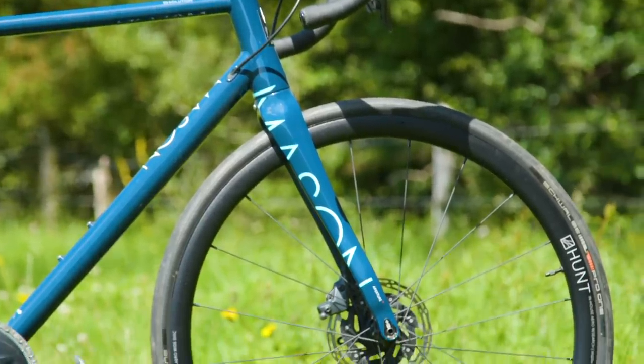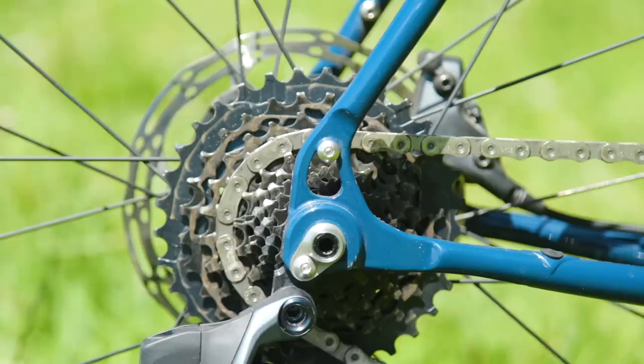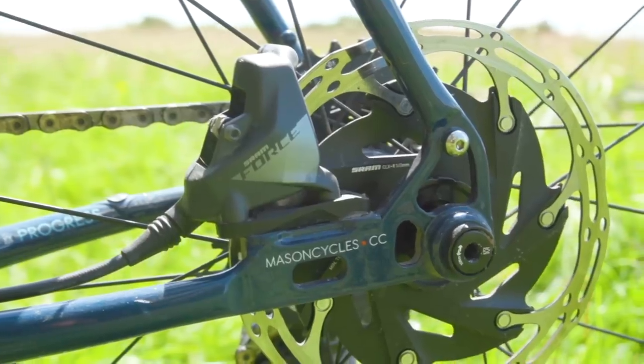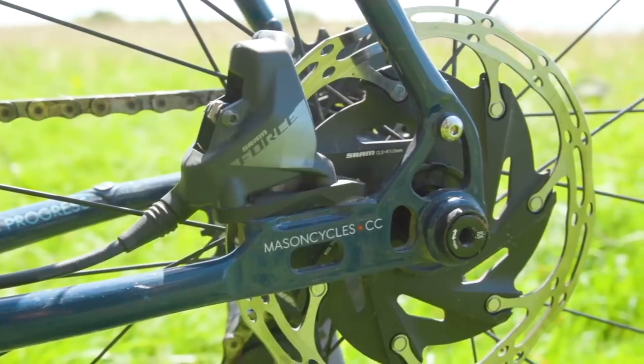Back in 2018, the Resolution was brought bang up to date with 12mm through axles, flat mount brakes and really cool custom dropouts which were designed by Bear Components.